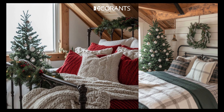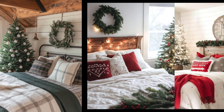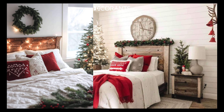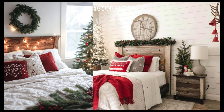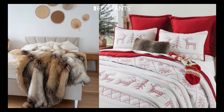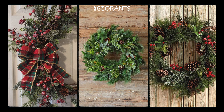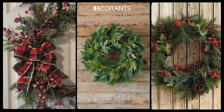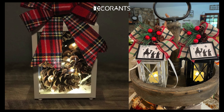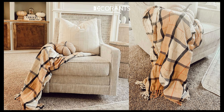Rustic Farmhouse. For a more relaxed, understated holiday vibe, a rustic farmhouse theme is ideal. Neutral tones like cream, beige, and white pair beautifully with natural materials like wood and burlap. Faux fur blankets or knitted throw pillows add a cozy touch, while pine cone wreaths or evergreen branches bring in the outdoors for a fresh, rustic look. Incorporating lantern-style lighting, wooden trays, and plaid blankets can give that warm countryside appeal.